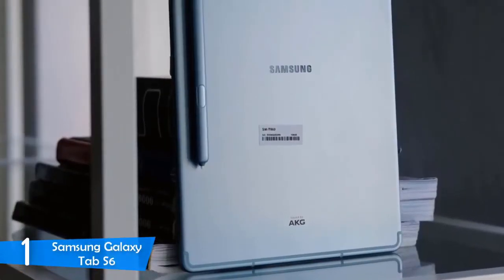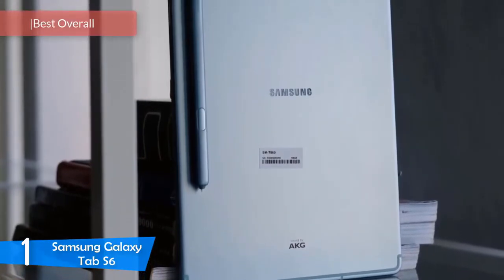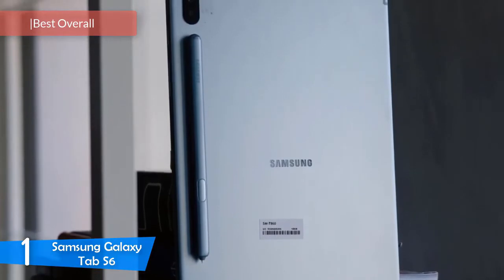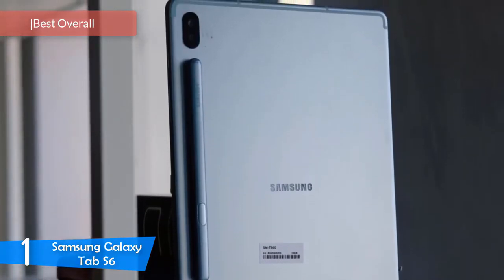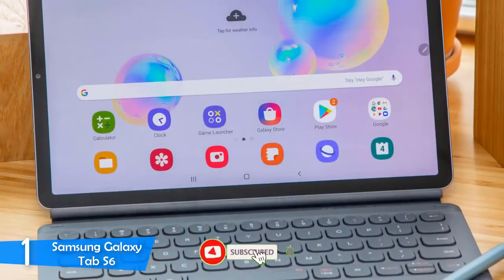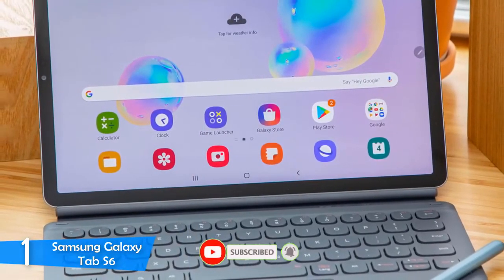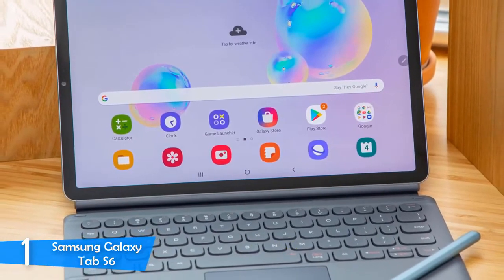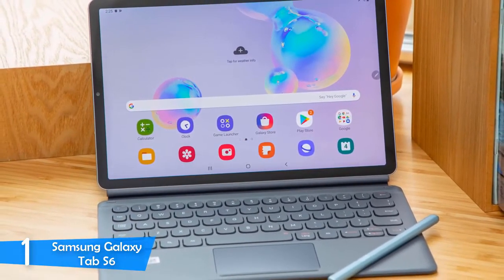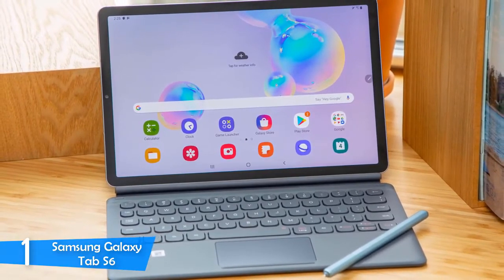And at number one, it's the Samsung Galaxy Tab S6. Android tablets are the most popular variants of tablets, and if you want to get yourself a true beast, take a look at the Samsung Galaxy Tab S6. If you get the keyboard case, you get yourself a great two-in-one with amazing functionality. This tablet is amazing for tons of reasons, including its Super AMOLED display, perfect performance specs, great speakers, the new S Pen, and a lot more.